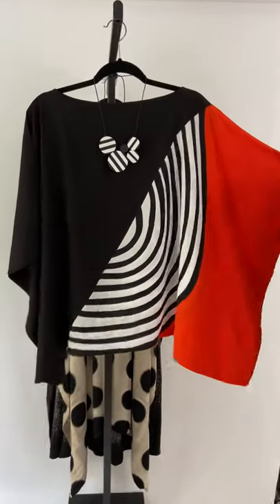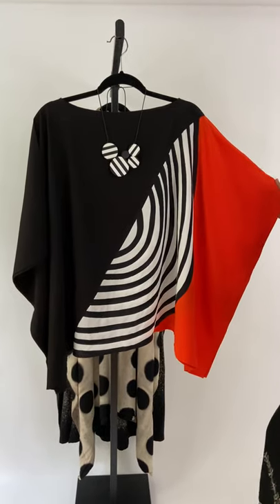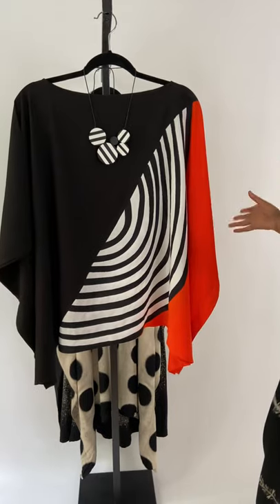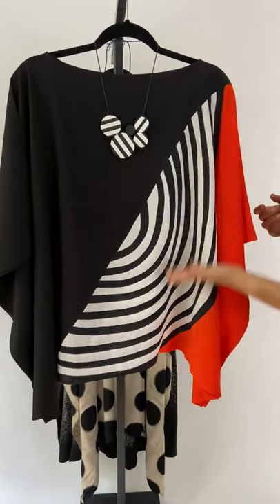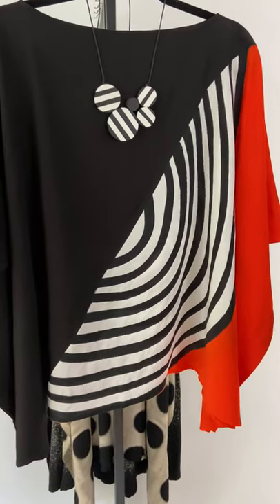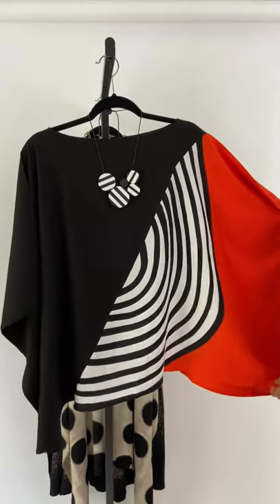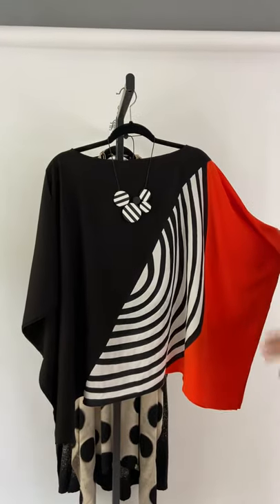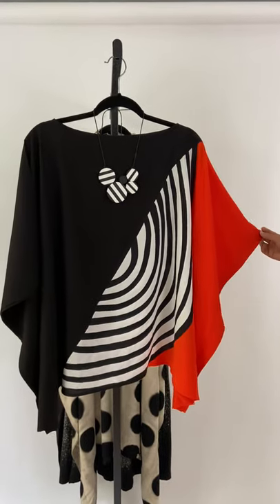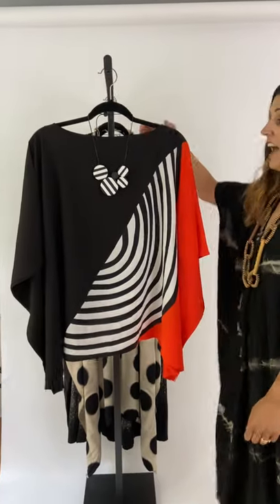Last but not least, black, white, and red is one of the things silk is known for. Anything we do in black, white, and red sells out. This necklace and this outfit were just meant to be together — you can't have one and not the other, you have to have both. Pair it with white pants for the summer and you're going to look amazing. Pair it with black pants for the fall and winter. You can put a long sleeve shirt underneath if it's a little colder and go out to dinner with your friends, your hubby, whoever you want — and have some fun.